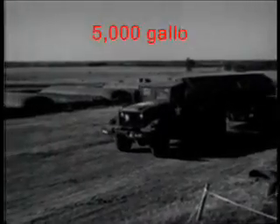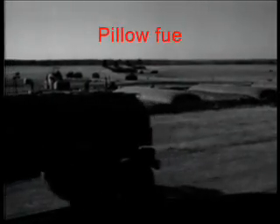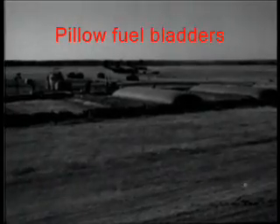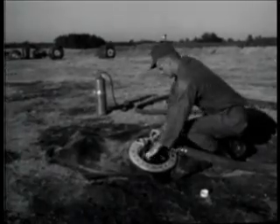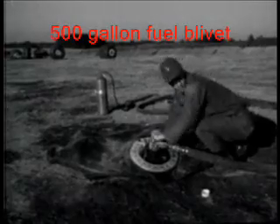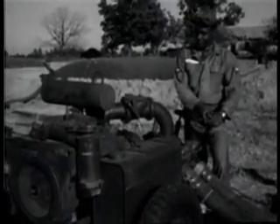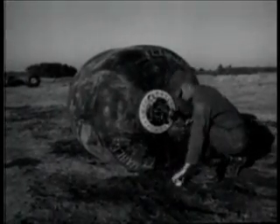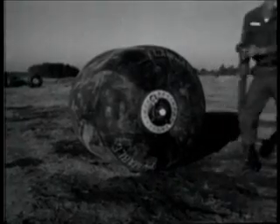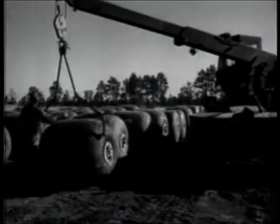POL requirements are a major concern to a division that moves fast, far, and travels by air. Resupply must be quick and plentiful. This 500-gallon rubber fuel container helps do the job. These drums can be carried by helicopters or pulled behind light vehicles over rough terrain.